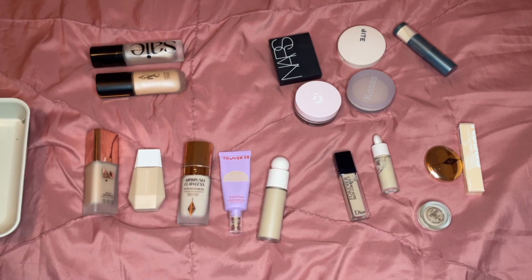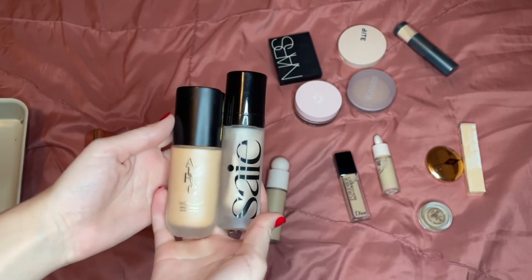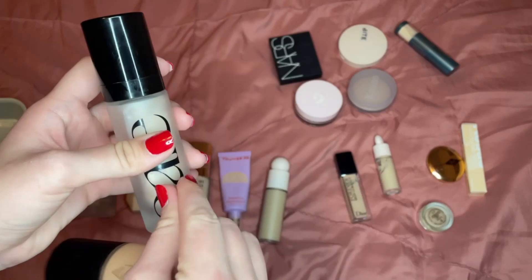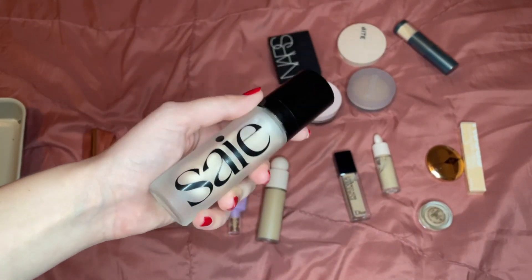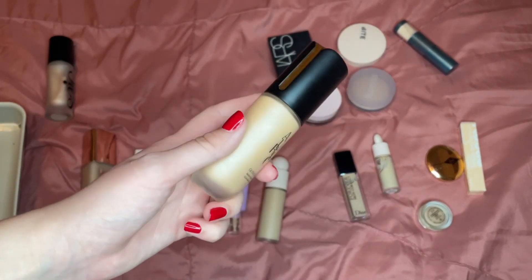Starting with my primers — I'm going to be keeping both of these. The Say Beauty Glowy Super Gel and Star Glow — I love this one to add hydration and a really nice glow if I have a more full-coverage foundation on.